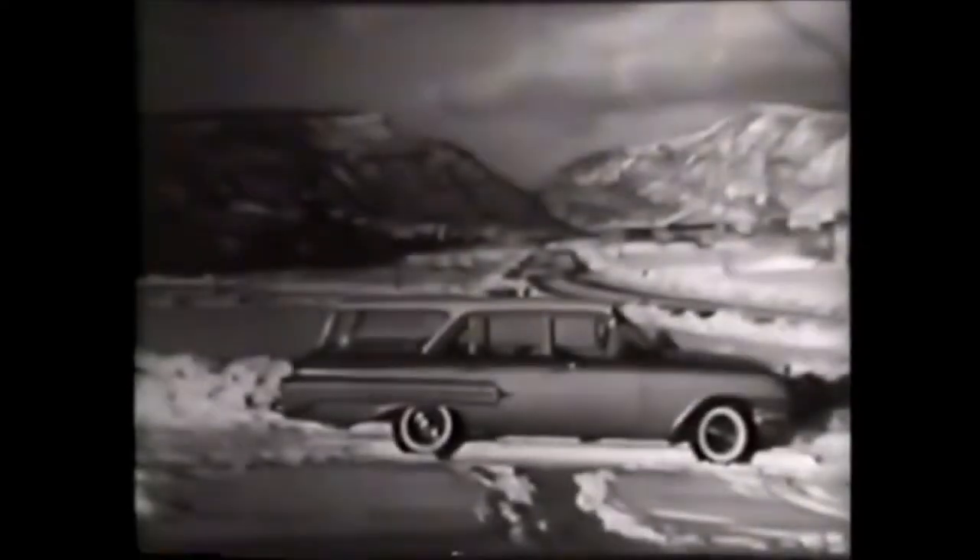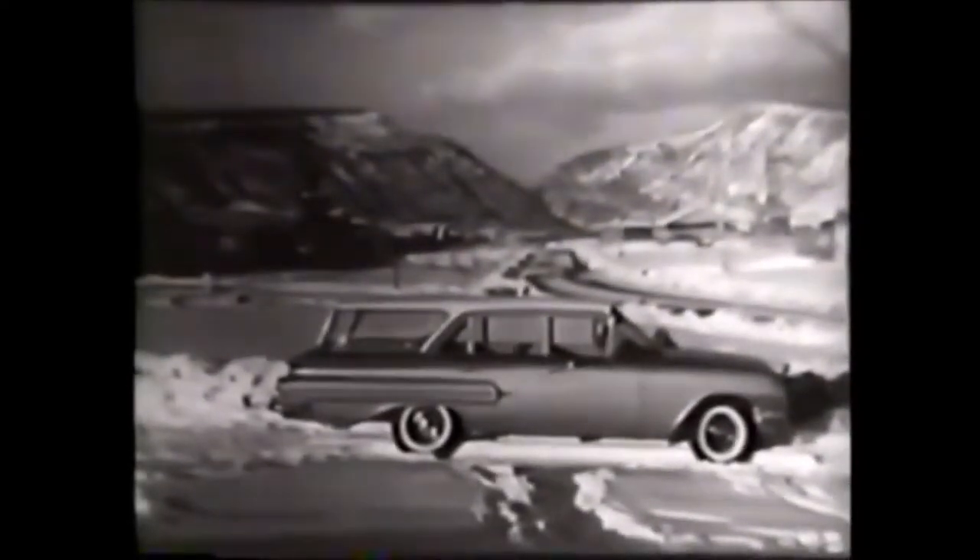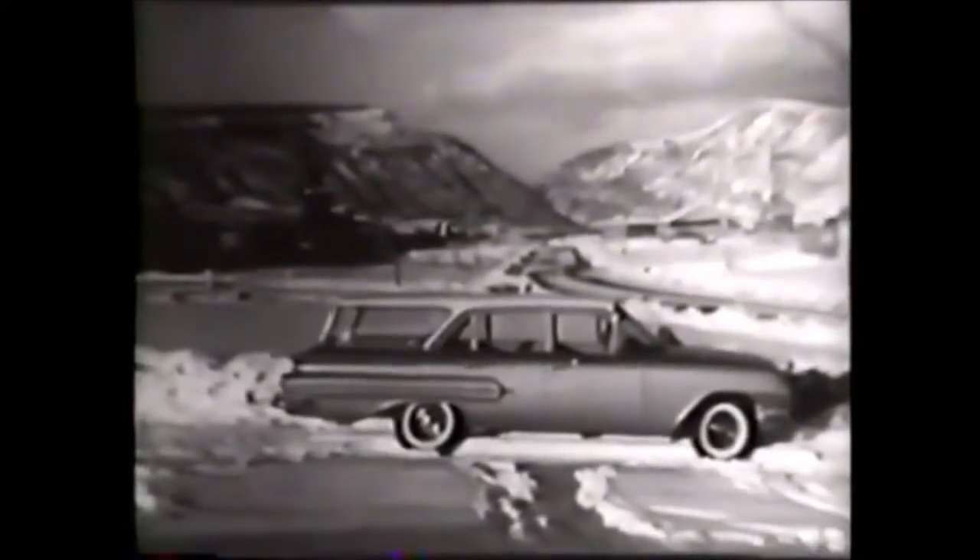Take a look at all five Chevy wagons tomorrow at your Chevrolet dealer.